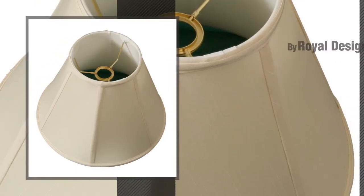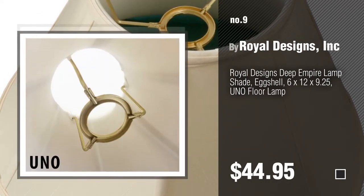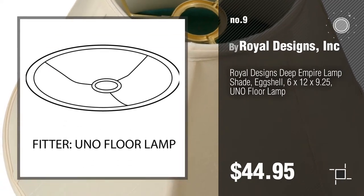Number 9, by Royal Designs Incorporated. Discover more lampshades for floor lamp ideas and items to explore, click the info circle.